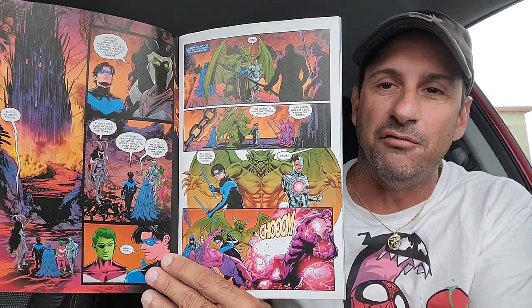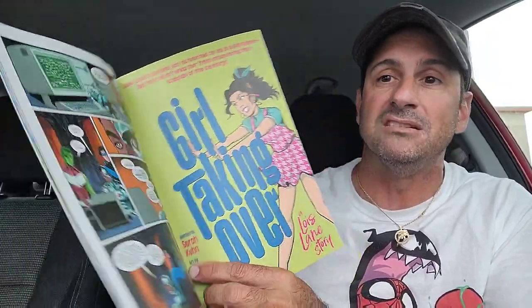Then we have Nightwing, issue 103. Not as fond on the book as I once was. I know the Titans are on it, but maybe it should be called Titans now instead of Nightwing because it's not just Nightwing anymore — it always has somebody else in the book. Artwork is phenomenal, always looks great. Hopefully this adventure where they're in like this demon world or limbo world will be worthwhile to read.